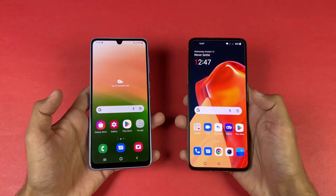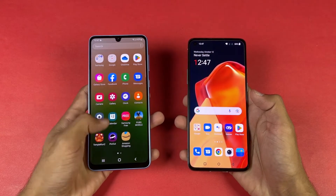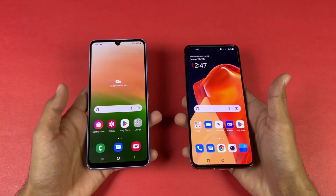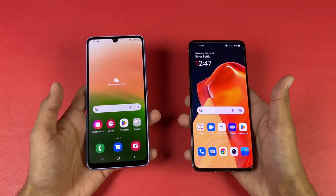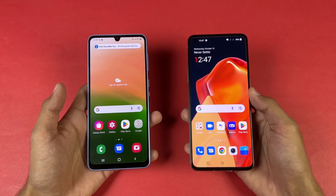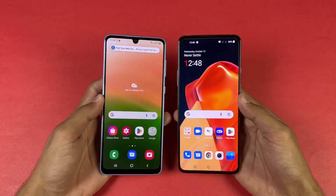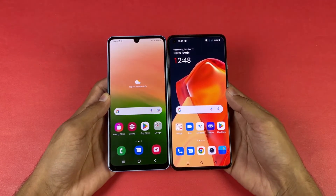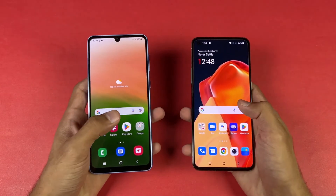Now let's talk about the displays. On the Samsung we have a 6.4 inch Full HD Plus Super AMOLED display with a 90Hz refresh rate, while on the OnePlus we have a 6.5 inch Full HD Plus Fluid AMOLED with a 120Hz refresh rate. The OnePlus has a punch hole while the Samsung has a U-shaped notch, and the bottom chin is much smaller on the OnePlus 9R.